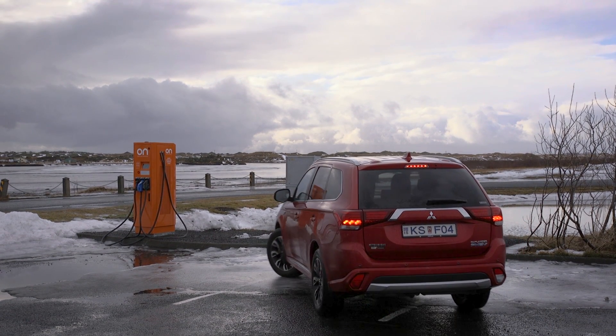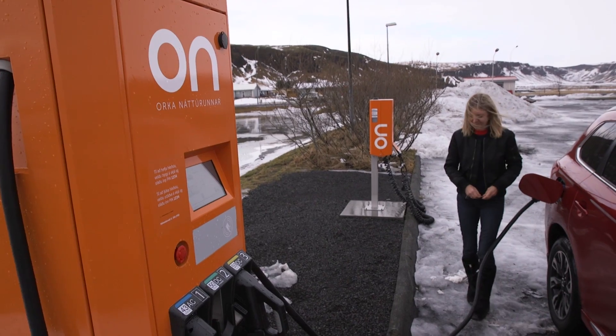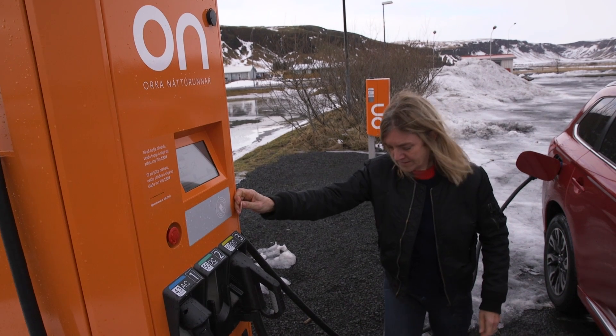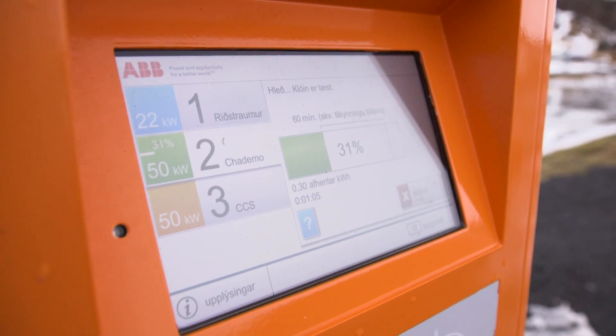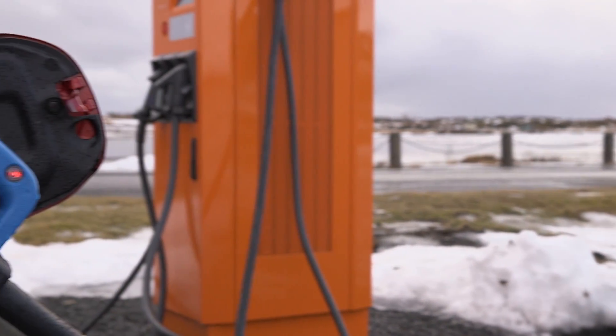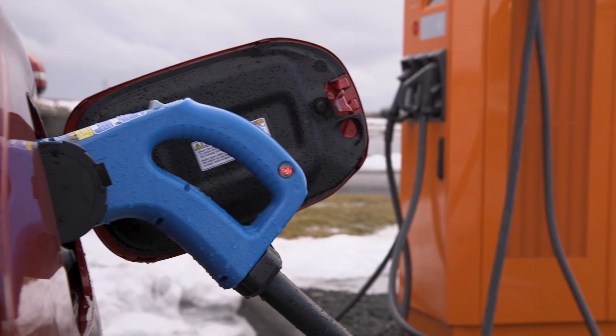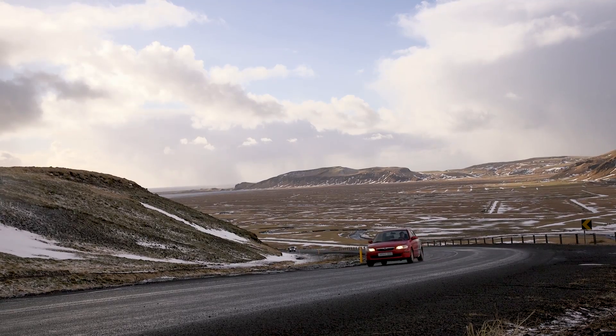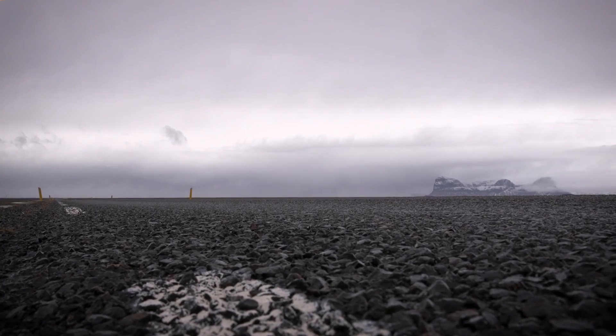The remote locations of many chargers mean that digital remote connectivity is an essential part of these stations. They send out information about the status of the chargers, about connectivity, about the usage. In some cases ABB is able to remotely reboot the charger if there is an error, which is quite convenient in Iceland due to long distances.